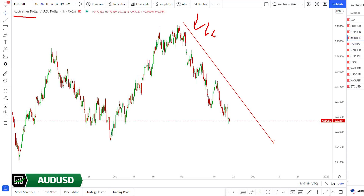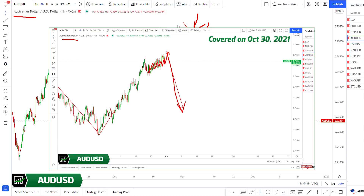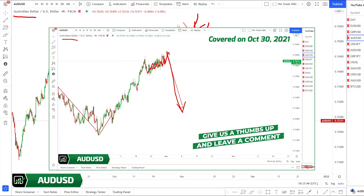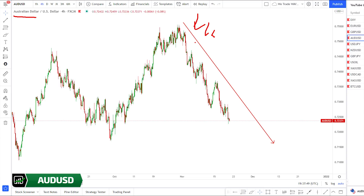Aussie Dollar: I hope all of you remember this forecast to the downside. This is one of the trades of the month for November. Aussie Dollar is falling. Anytime market gives us a bigger corrective structure, we can see another drop coming — Aussie Dollar falling under this low and this low as well. This fall is going to come, and this was one of the trades of the month for November. Look at this drop — this is amazing.